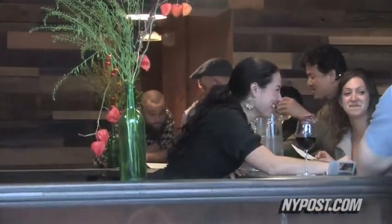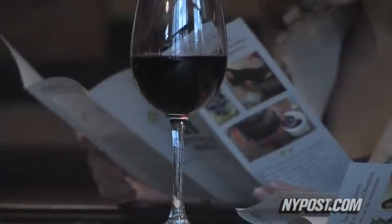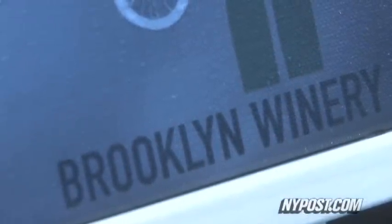New York might not exactly be Napa Valley, California, in terms of servicing its own offerings, but there are still plenty of places to go to make your very own Cabernet Sauvignon or Pinot Noir.